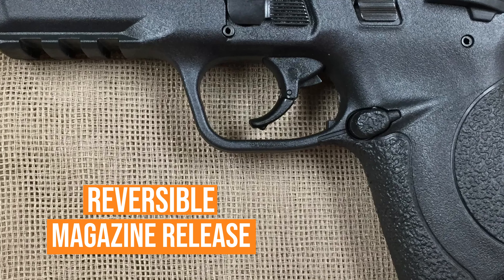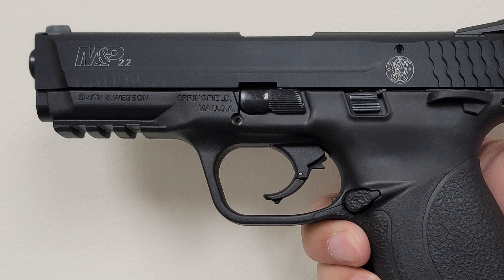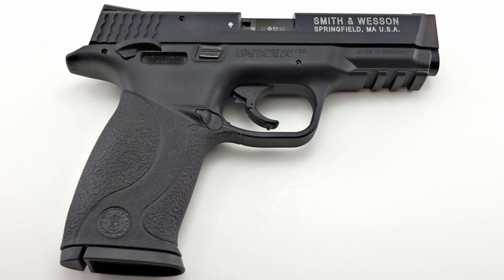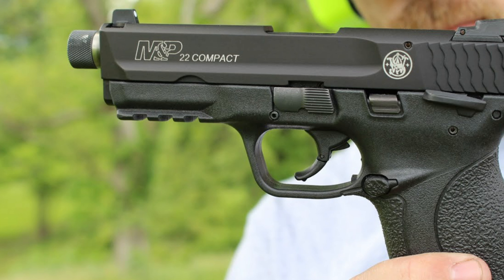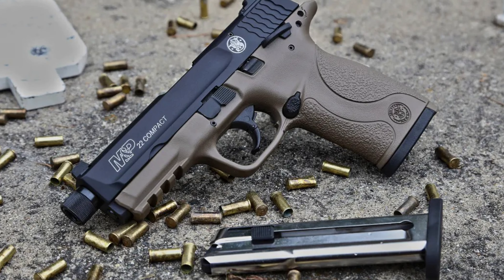The weapon has a reversible magazine release for left- or right-handed shooters, a Picatinny-style accessory rail, and a magazine safety that won't allow the weapon to fire without the magazine fully inserted. This addition to the Smith & Wesson line offers an M&P-type firearm in a caliber anyone can use or train with.